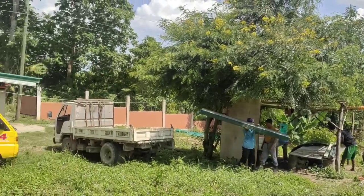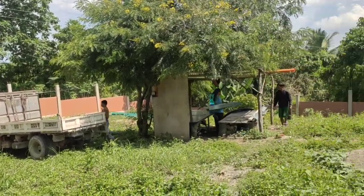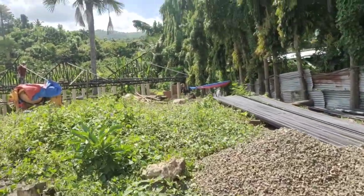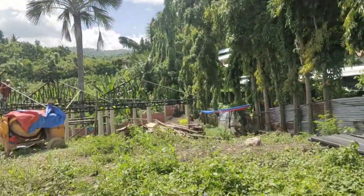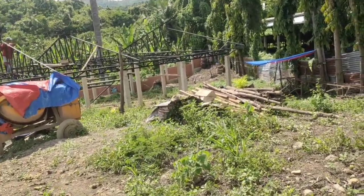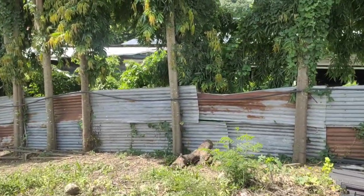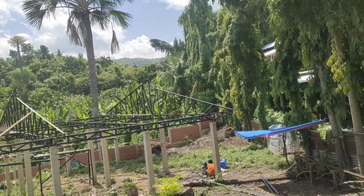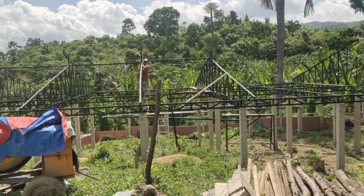Lunchtime. We've got a delivery of guttering. It's a very warm day today but not so humid as it was this morning. And we're working away on the trusses.